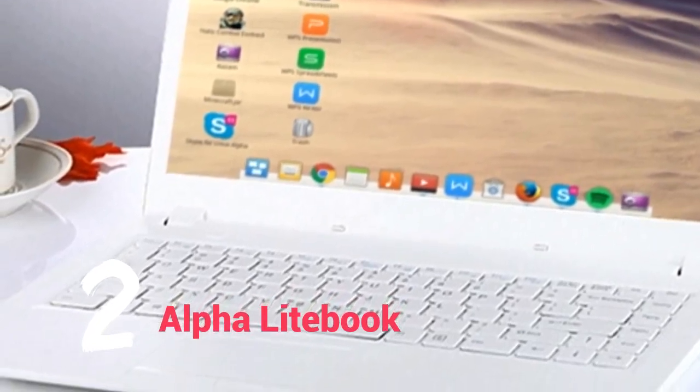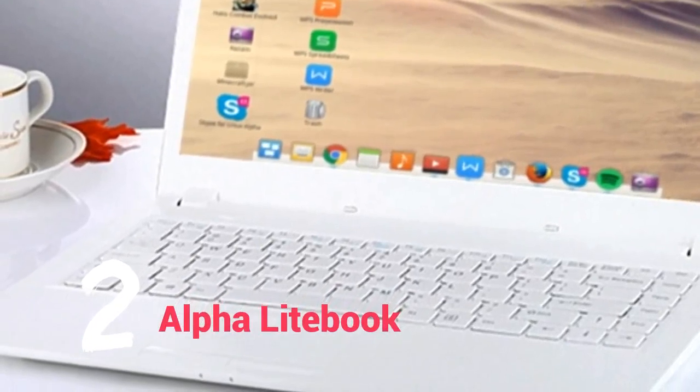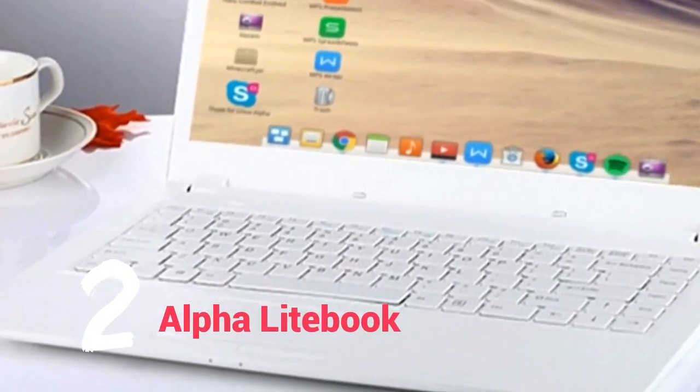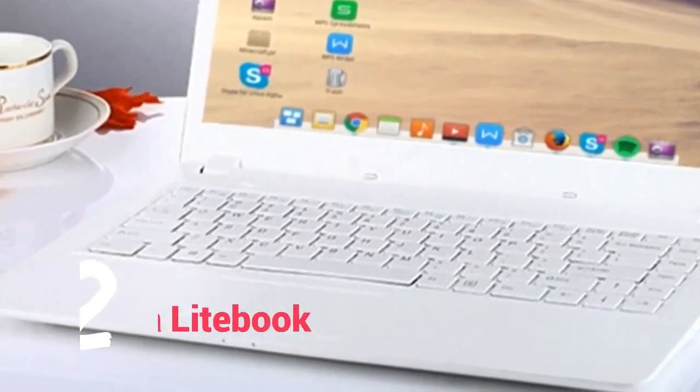Storage options include a traditional hard disk drive plus a 32GB SSD — that's the hybrid option. With a very tempting budget price tag, this is a great way for a beginner to explore the world of Linux.